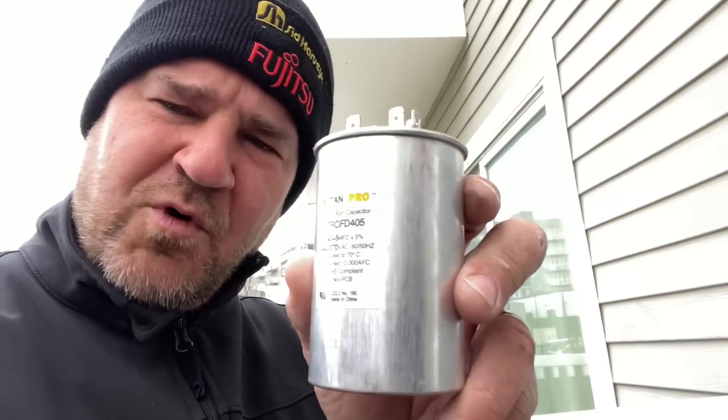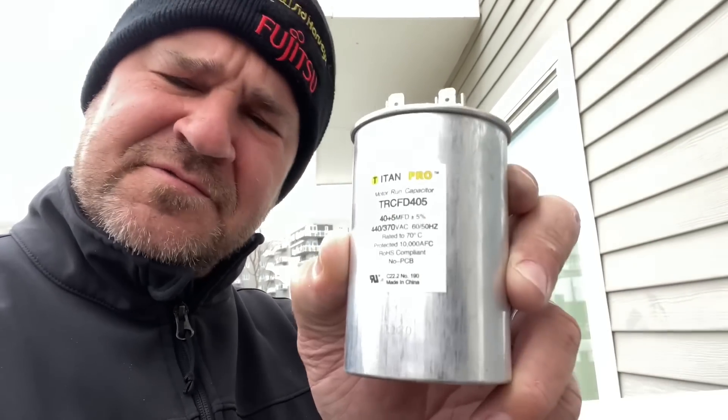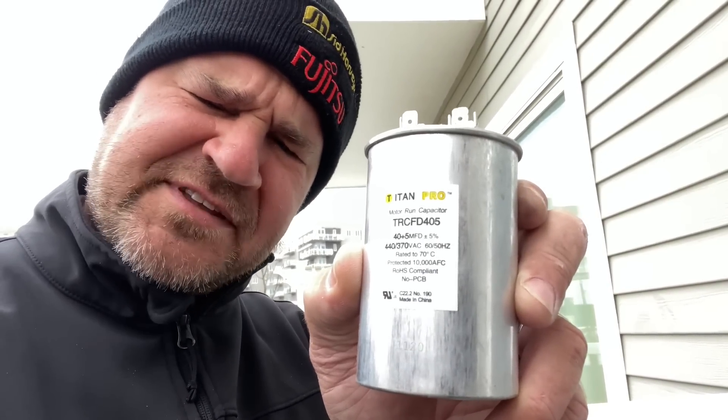It's Mikey Pipes. Today is January 30th, 2023 — it's 40 degrees out. Peter and I are testing a Titan Pro motor run capacitor. Why are we testing this? Stick around and smash that thumbs up.